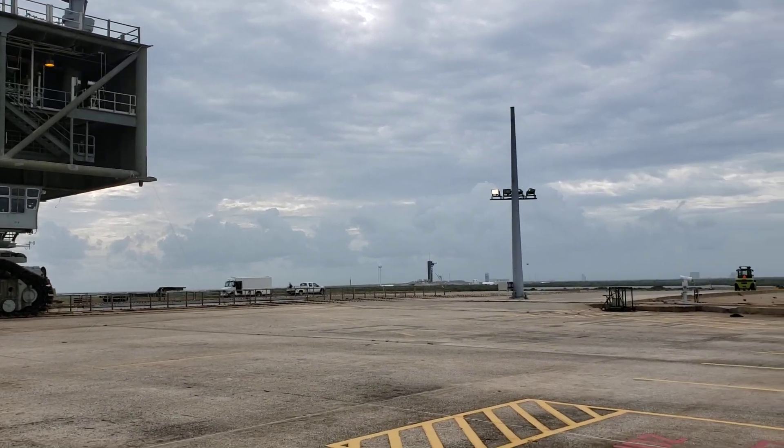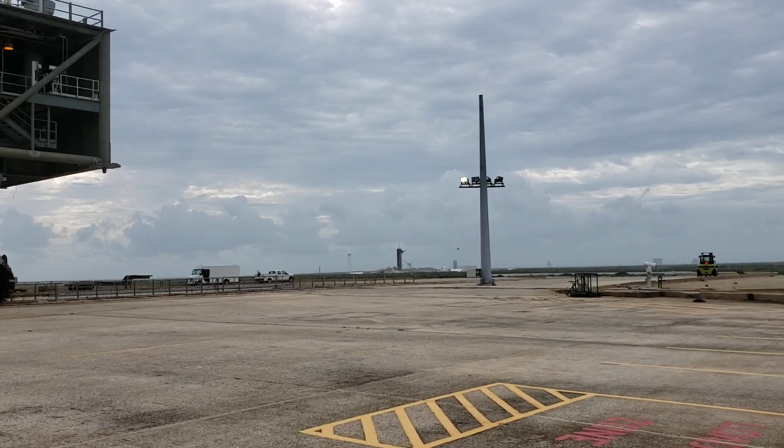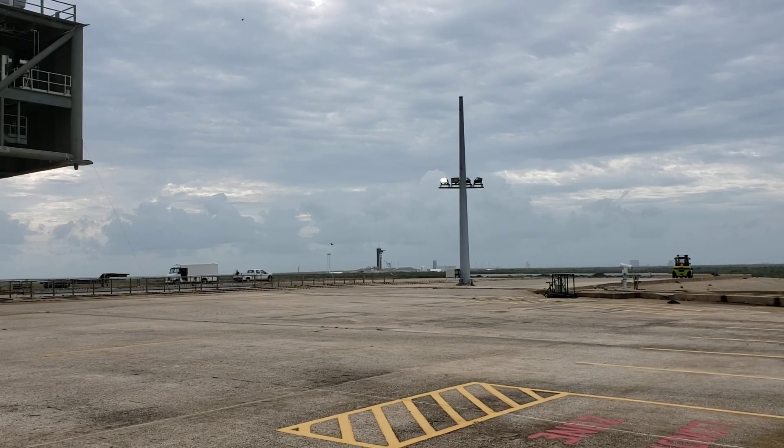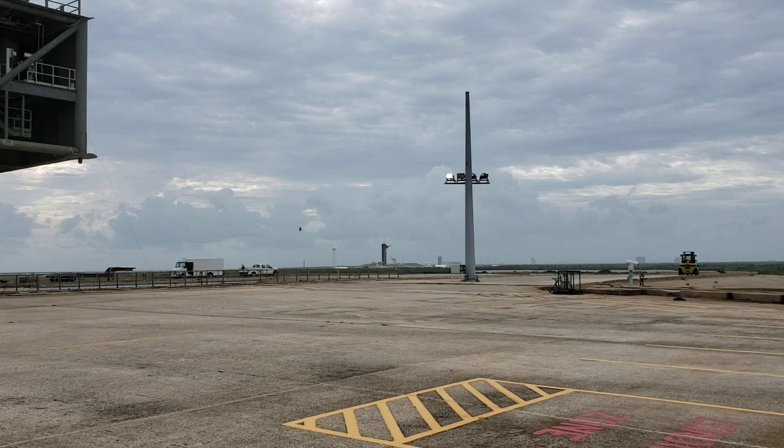Over here is the SpaceX pad on launch pad 39A. Both of these were shuttle-era launch pads, and before that, Apollo launch pads.